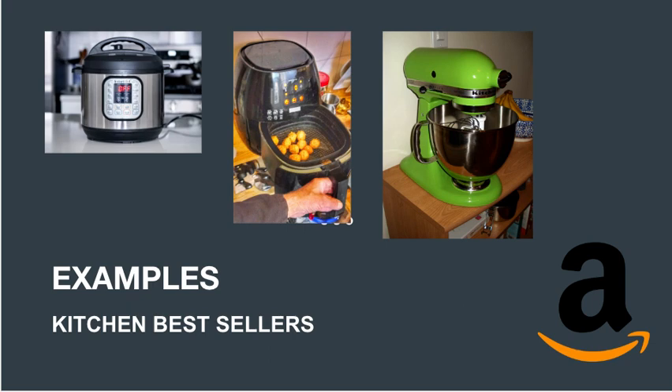Here are some examples of Amazon kitchen products that have sold extremely well. First, the Instant Pot — a versatile multi-cooker that has been on Amazon's best sellers list for years, with several different models to choose from. The air fryer is a healthier alternative to deep frying and has become a staple in many kitchens, consistently topping Amazon's best sellers list. The KitchenAid stand mixer is a classic kitchen appliance great for cooking and baking that has been around for decades and still remains a top seller.